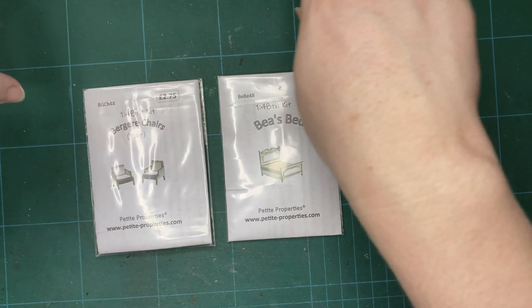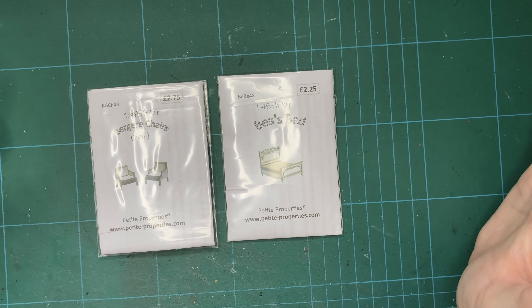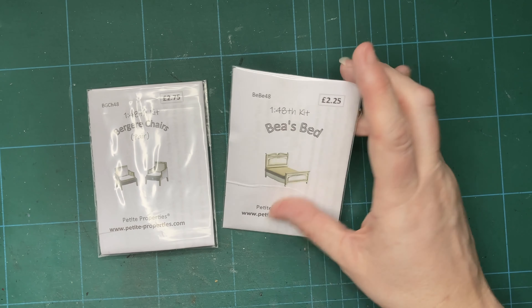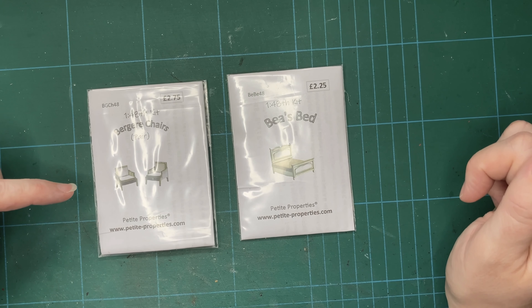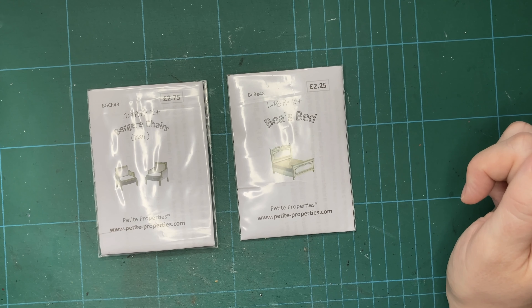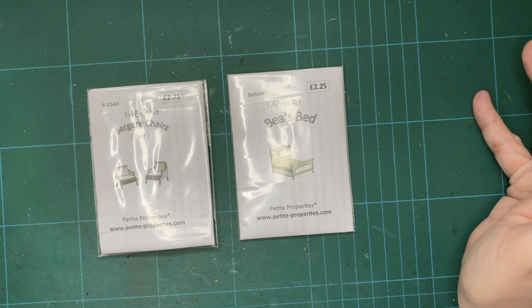I've repositioned the camera so it's back over my mat, though the house is just out of shot. I've been through the kits from the advent calendar and picked out a couple of things that could work in the bedroom. I've got the Bee's Bed kit — I got a couple of beds in the advent calendar, one was medieval and this one I think is more suited. I've also got a pair of bergère chairs — I hope that's how you pronounce it, I'm just guessing here. I'm going to make these up, and I'm also going to design and make my own wardrobe.